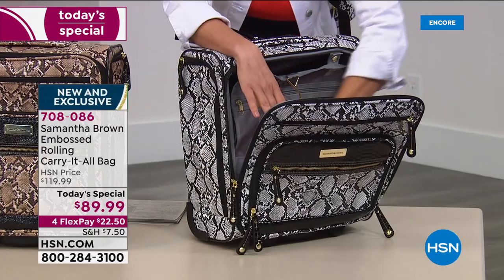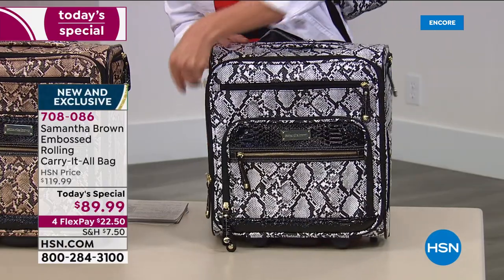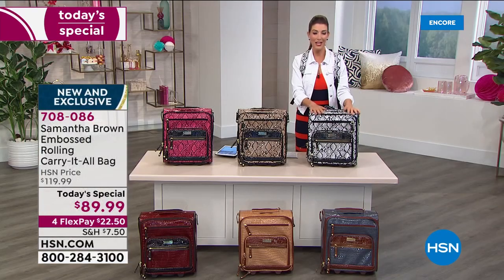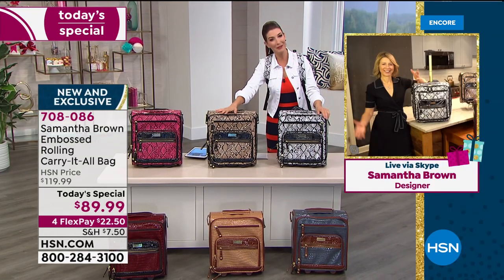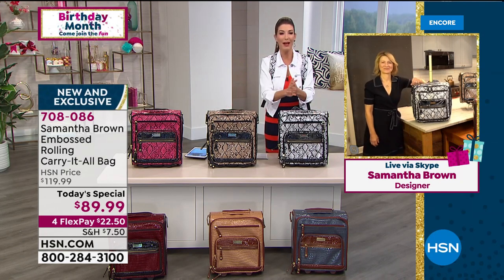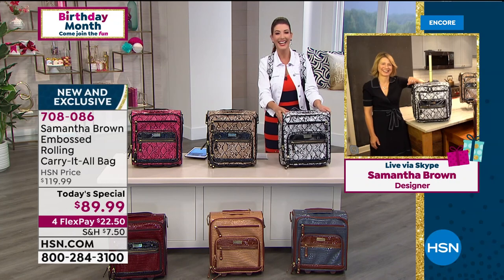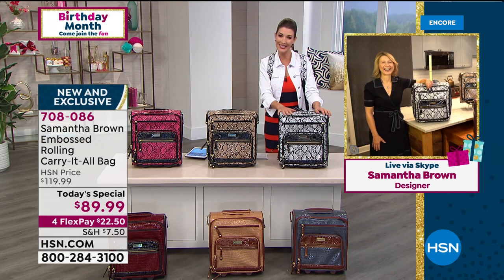Whether it's your rolling home office, whether you need your laptop handy, a change of clothes, or you're spending weekends with the grandchildren — it's a wonderful time to try Samantha Brown. She is our number one travel brand here at HSN with millions of pieces sold. She's also an Emmy Award-winning television show host of Places to Love on PBS, and her travels have brought her right back to her apartment in New York City. We love you, we miss you, and we're so glad to see you!